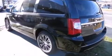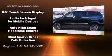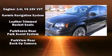Chrysler also prioritized safety and security by including head curtain airbags, front side impact airbags, traction control, and four-wheel disc brakes with ABS.